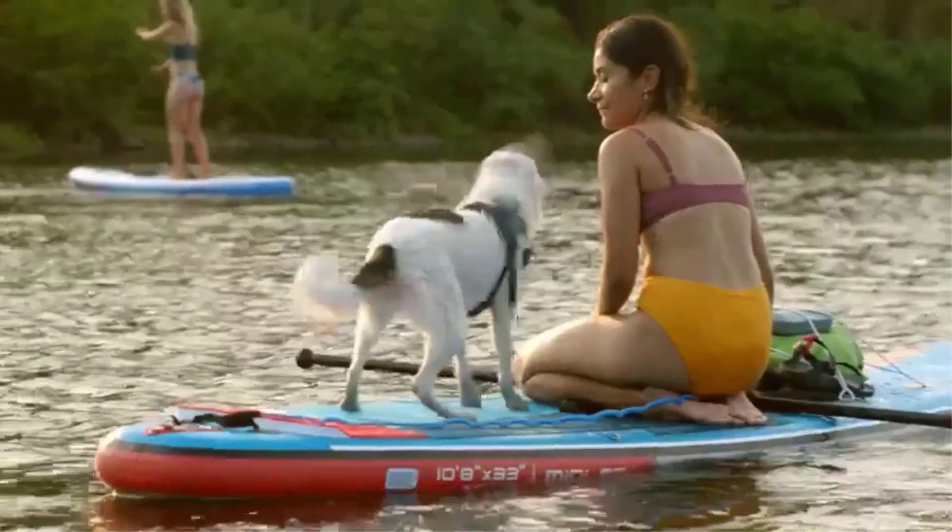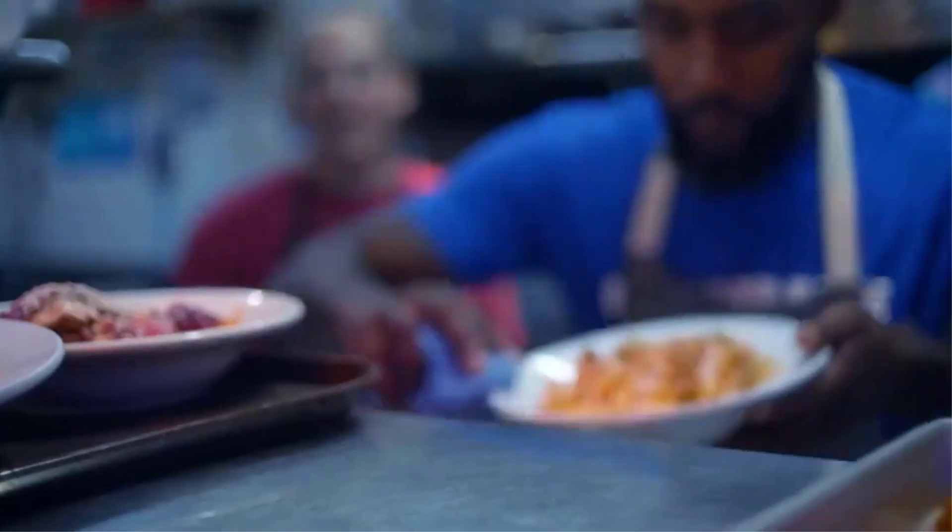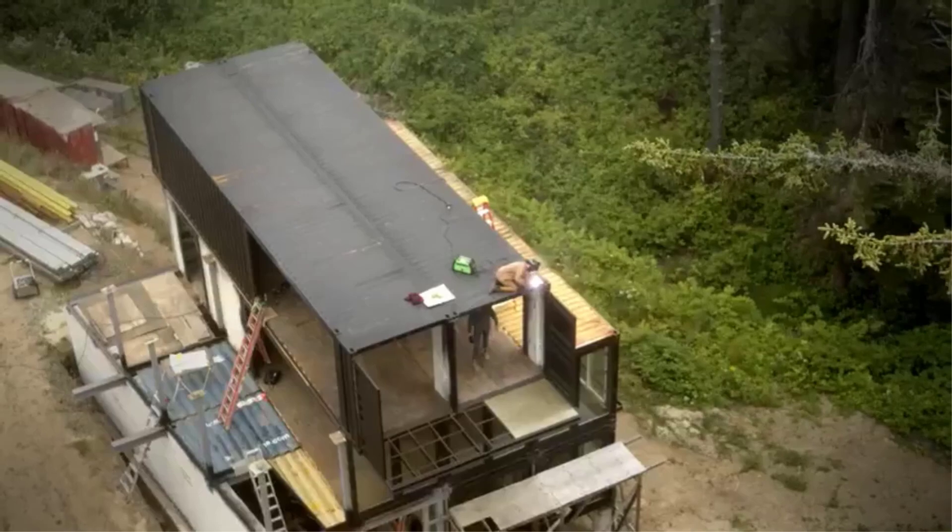You cannot immerse an IPX6 rated speaker in water, and IPX7 rated speakers aren't designed to withstand direct contact with high-pressure water jets, so you'll need to look for a rating that suits your particular needs.